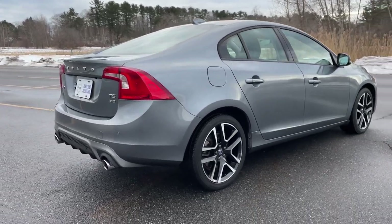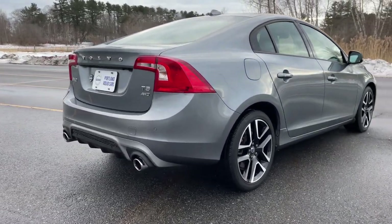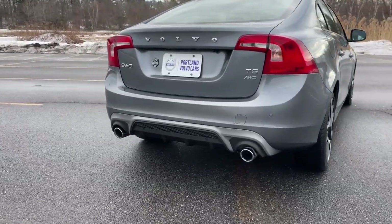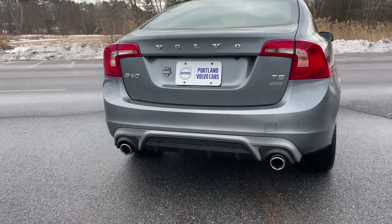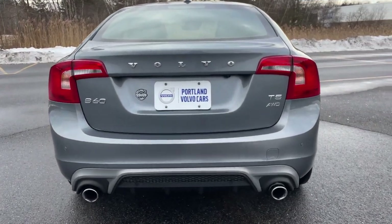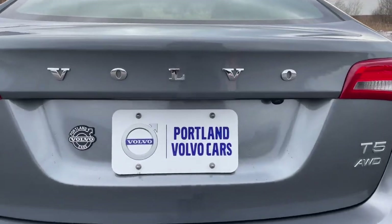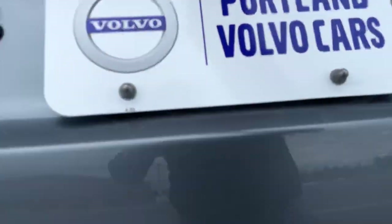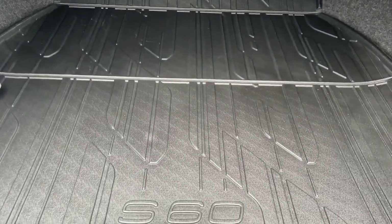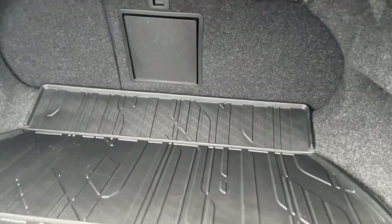Osmium gray is a perfect color — it hides the dirt and it ages gracefully. There's a new liner in the trunk and there's a decent amount of space.